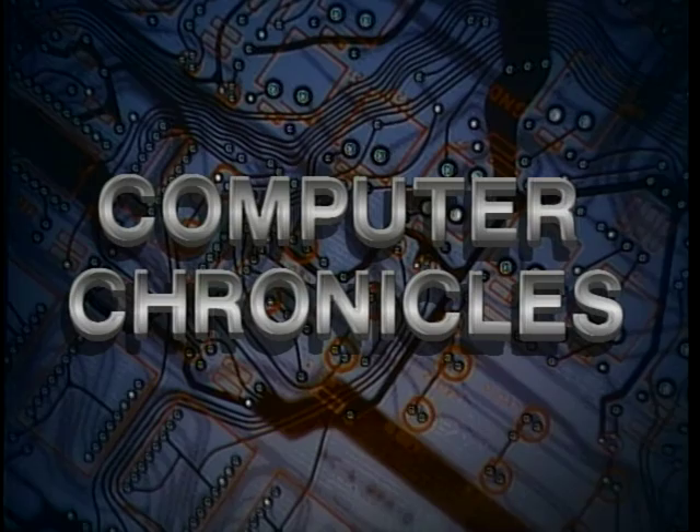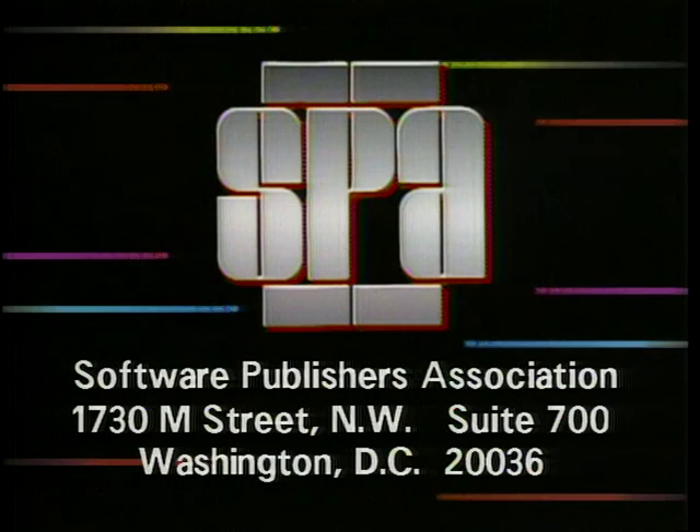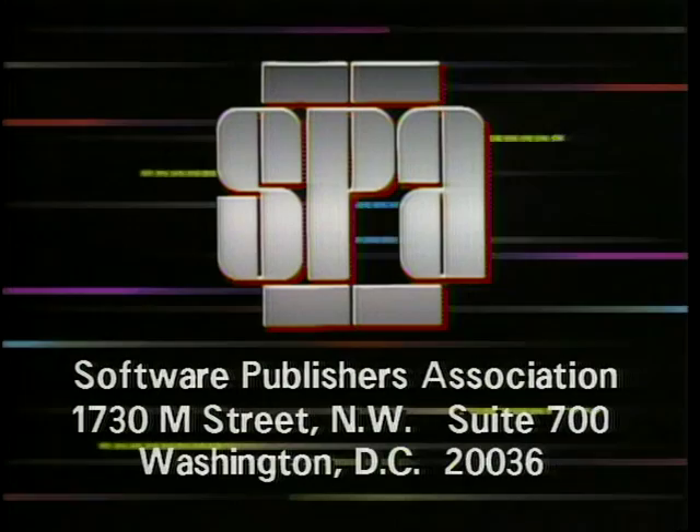Computer Chronicles is brought to you in part by Intel, microprocessor technology for the software of today and tomorrow. Intel, the computer inside. Additional funding is provided by the Software Publishers Association, providers of educational materials to help manage software. Don't copy that floppy.